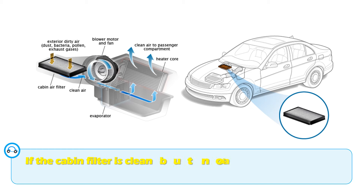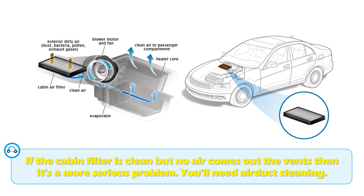If the cabin filter is clean but no air comes out of the vents, then it's a more serious problem. In this case, you need to do some air duct cleaning. This will require a lot of work on your end, or will cost a lot if you decide to have it done by a mechanic.